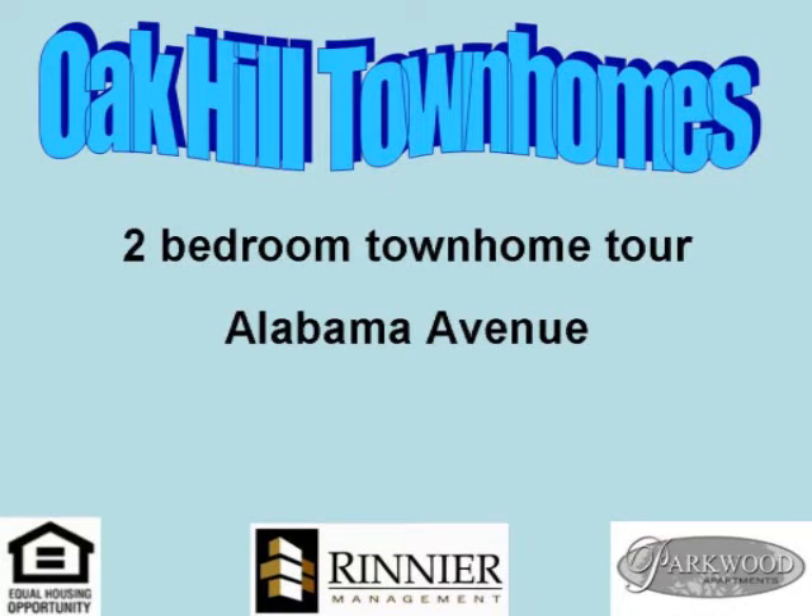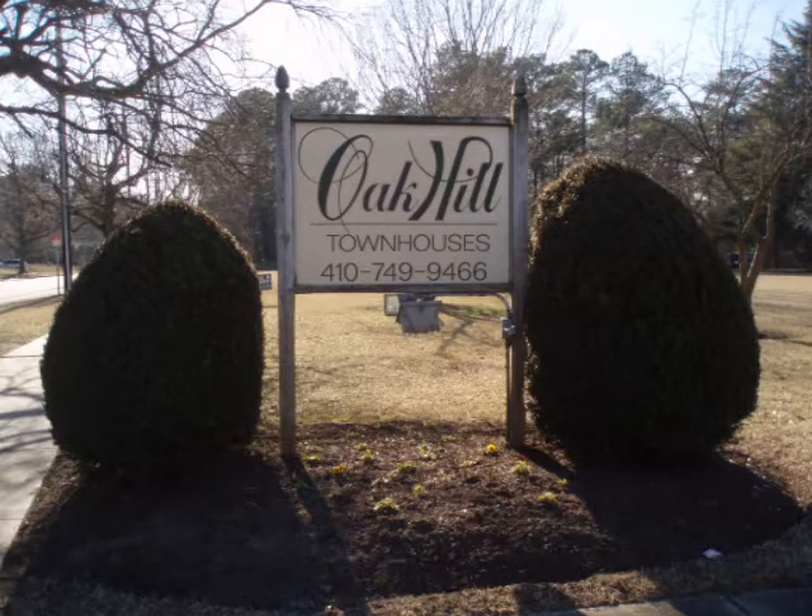Oak Hill is located on Riverside Drive in Salisbury, Maryland. The property overlooks the Wicomico River and has a seasonal pool. It is conveniently located just a 10-minute walk from downtown Salisbury, parks, and Route 50. Oak Hill offers one, two, and three-bedroom apartments.